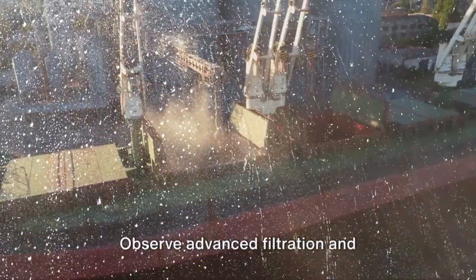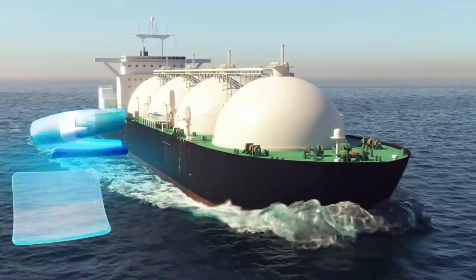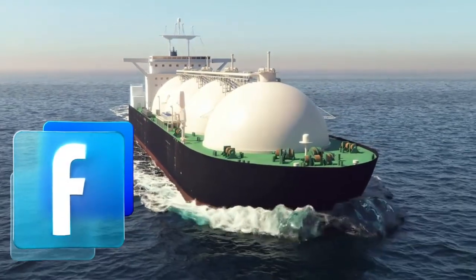At number five, we introduce ballast water treatment systems. Through stunning animations, observe advanced filtration and disinfection methods preventing the spread of invasive species to safeguard our valuable marine ecosystems.